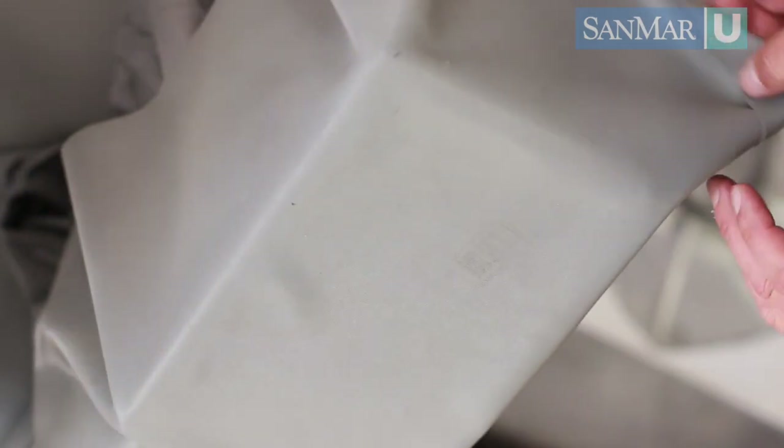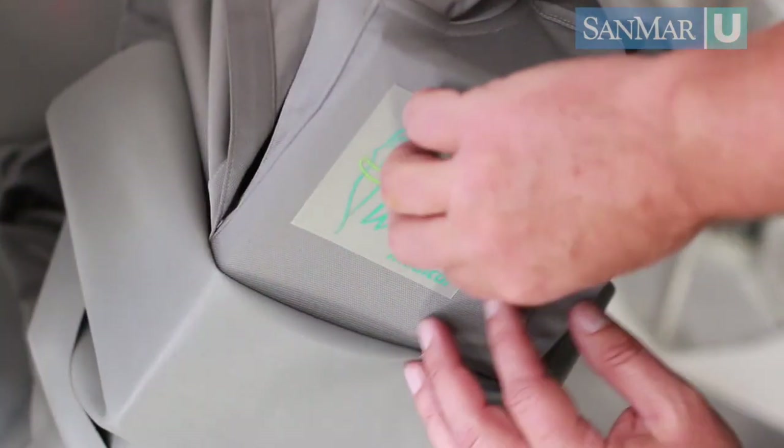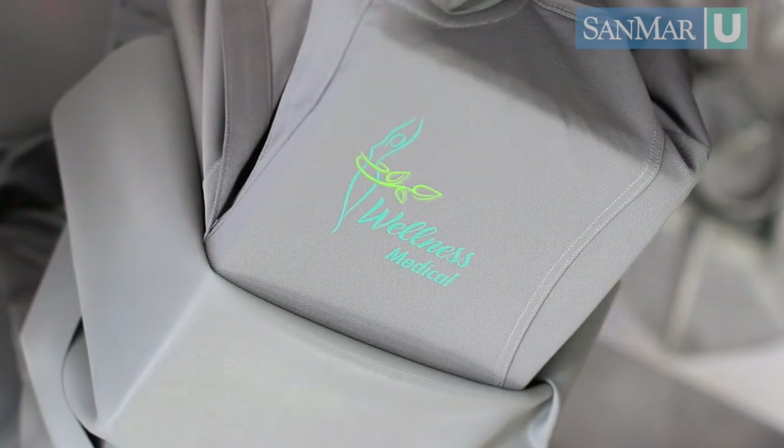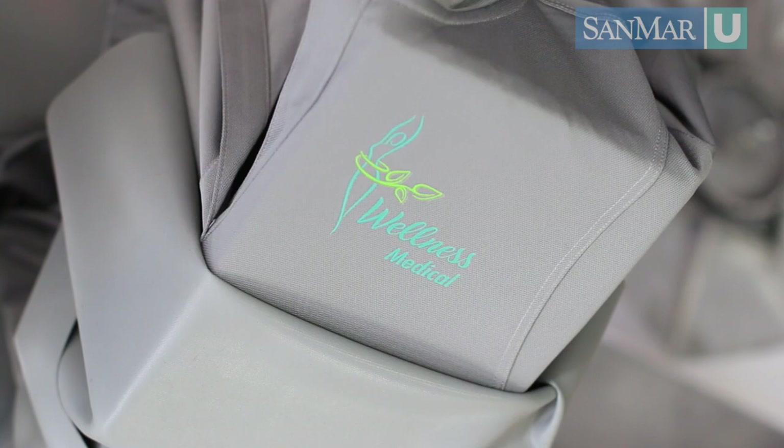Have you seen an increase in demand for heat transfer? Yes, we definitely have. We're getting clients calling in asking for performance polos with something other than embroidery because they don't want the puckering. The heat transfers have enabled us to do new trendy items that you'd see in retail, NFL, and collegiate items that have a more on-trend look.